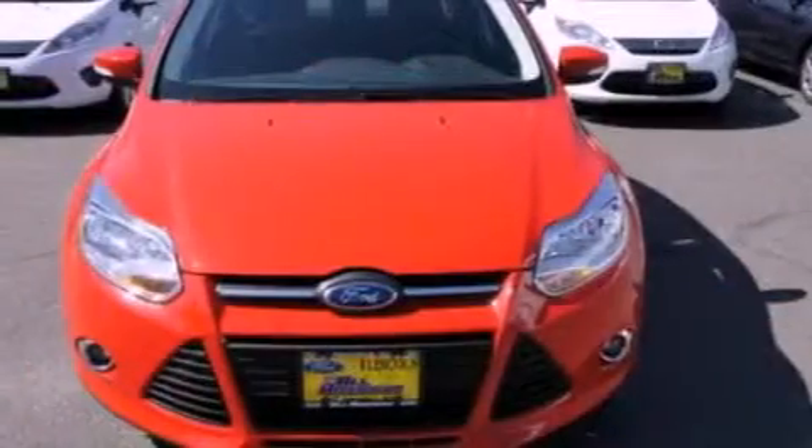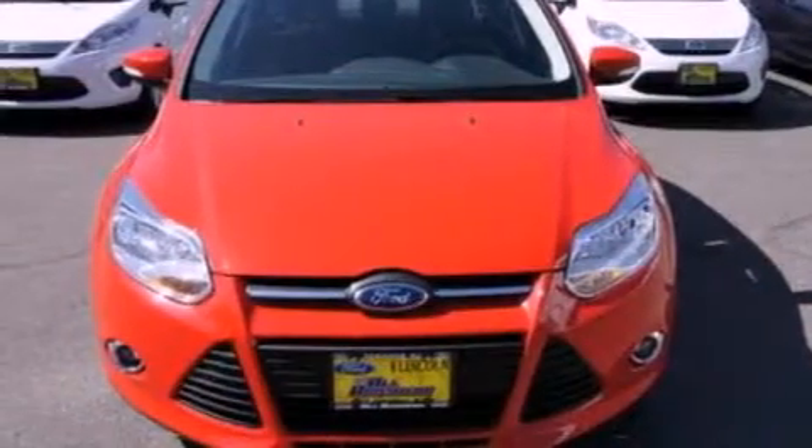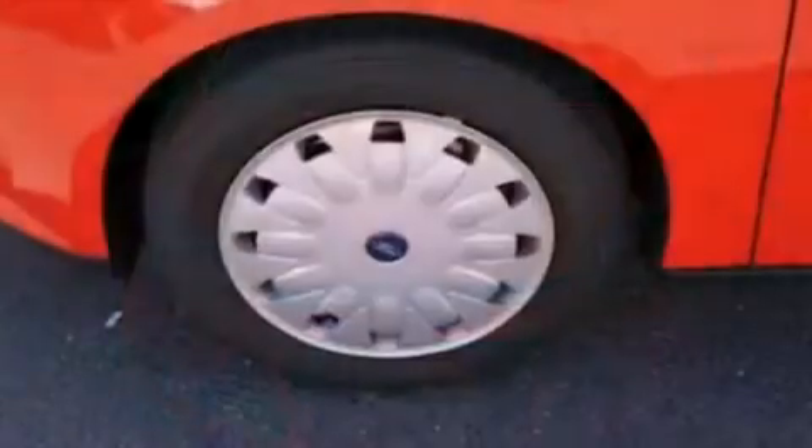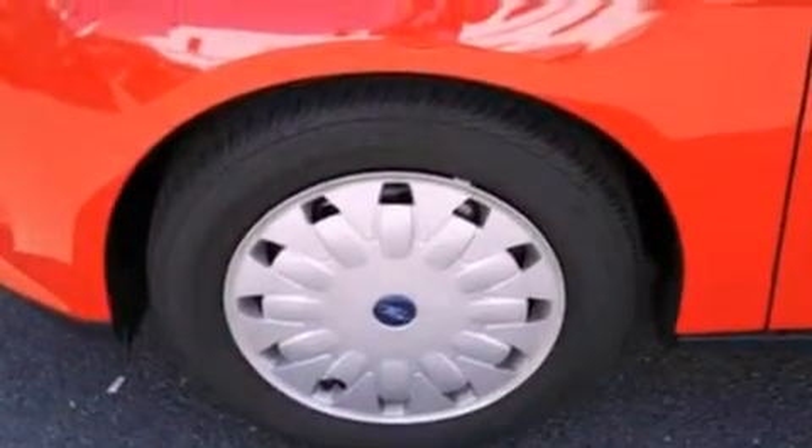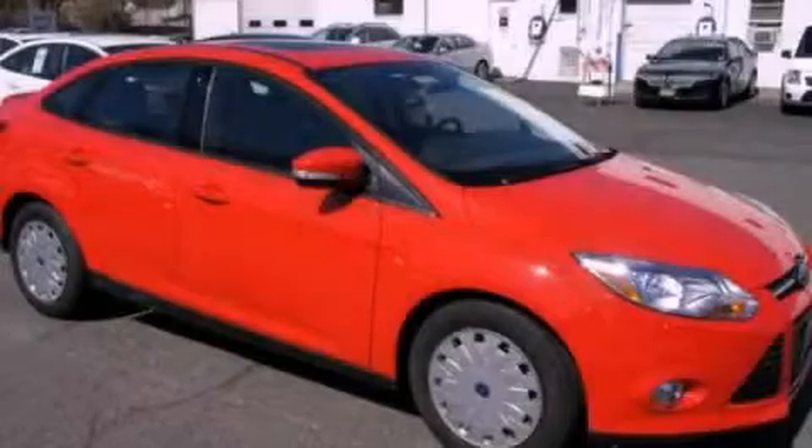With an EPA estimated rating of 36 miles per gallon on the highway, this vehicle is clearly a fuel efficient choice. This vehicle is sure to sell fast. Call and arrange your test drive today.